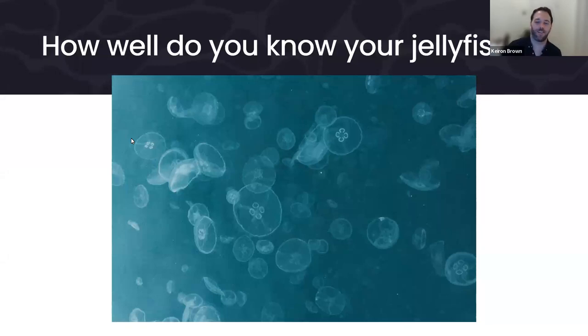You should now have the poll in front of you. It's got the eight species of jellyfish or hydrozoan: barrel jellyfish, blue jellyfish, by the wind sailor, compass jellyfish, lion's mane jellyfish, mauve stinger jellyfish, moon jellyfish, or Portuguese man of war. I'm not giving scientific names — we're keeping it simple, partly because I'm not entirely familiar with jellyfish and hydrozoan scientific names.